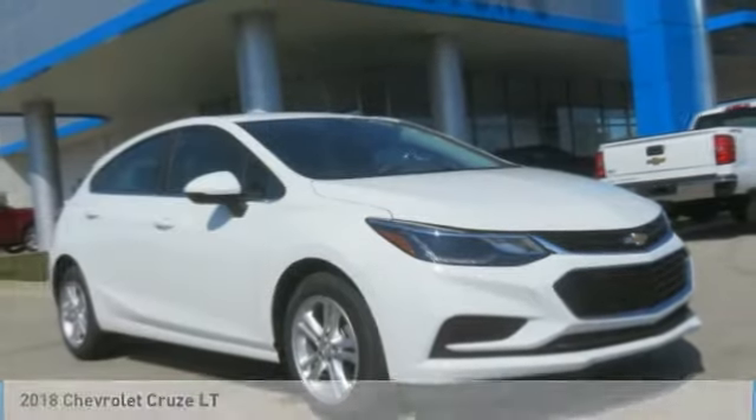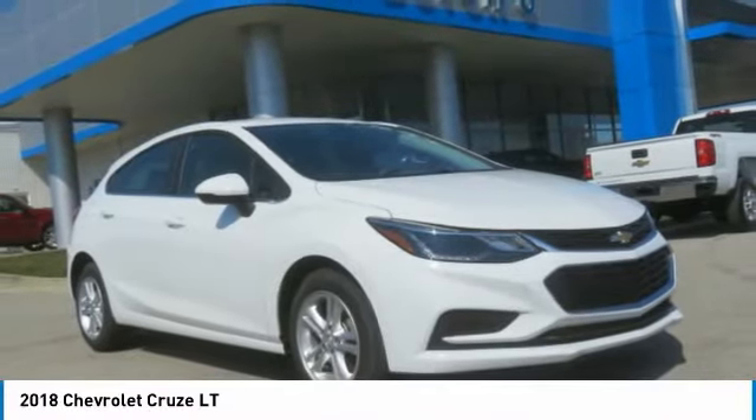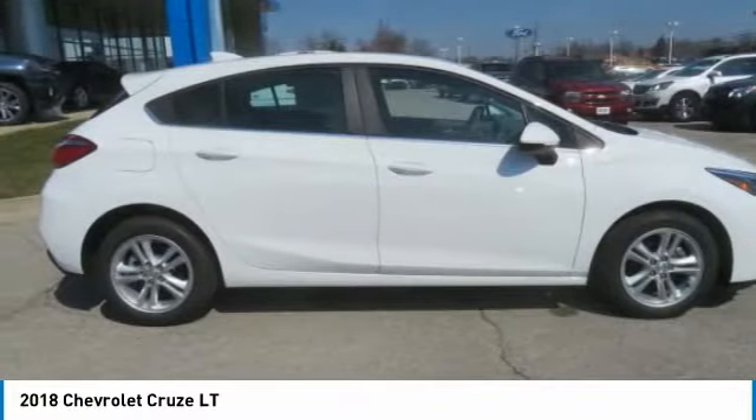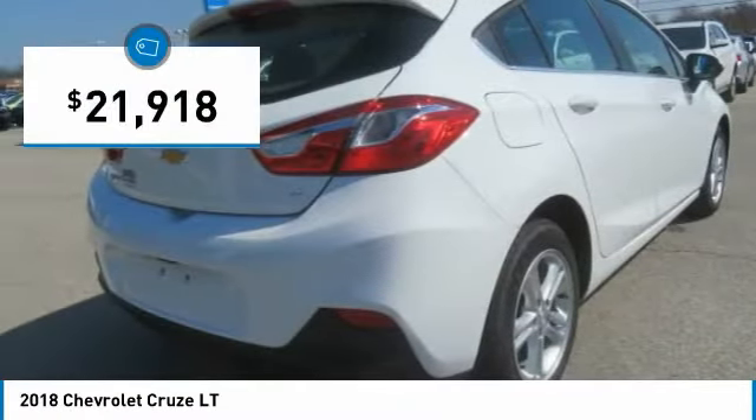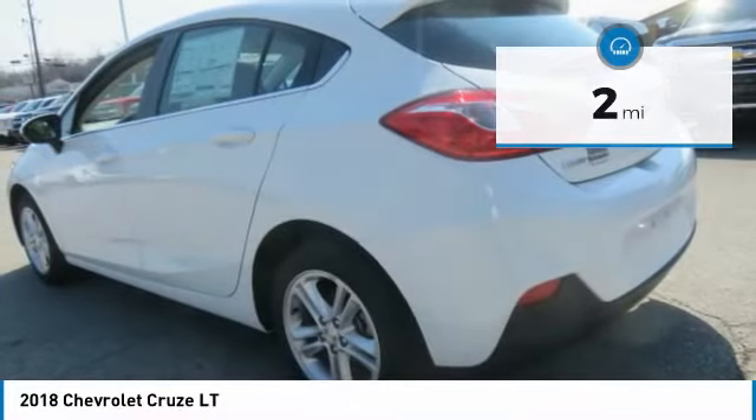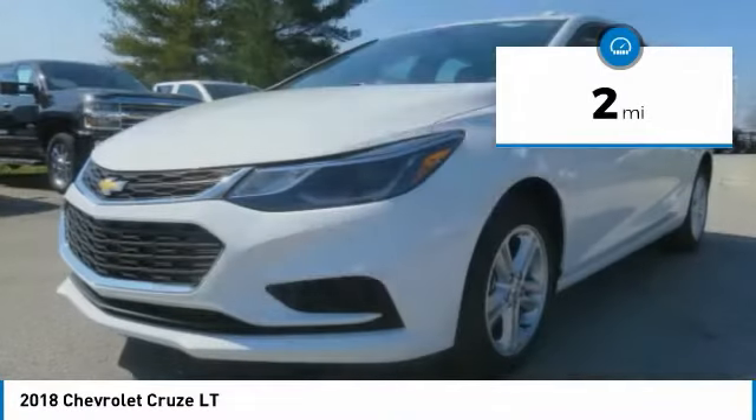Make a great choice today with the 2018 Cruze. The Cruze blueprint calls for more than you'd expect and is priced below $25,000. This vehicle has less than 100 miles.